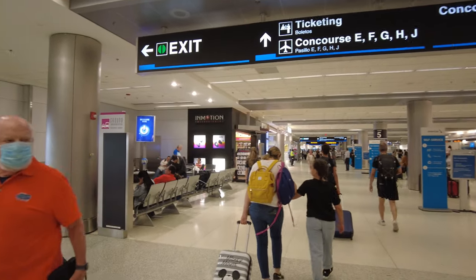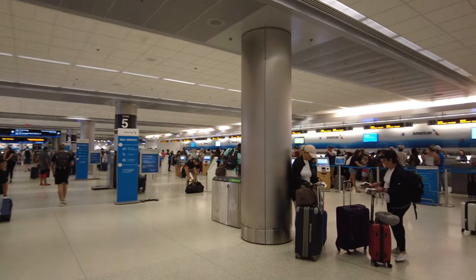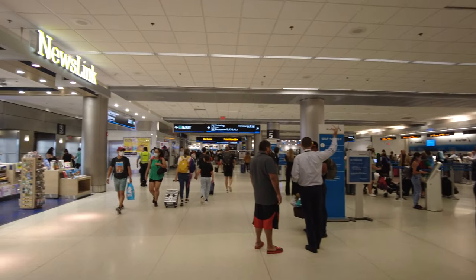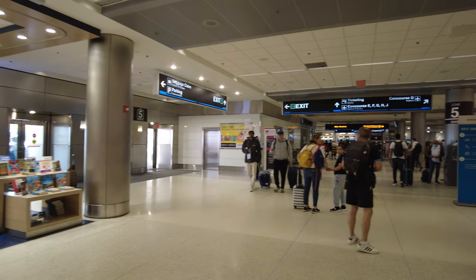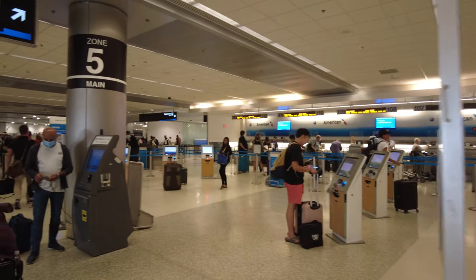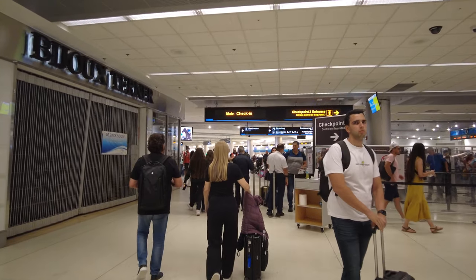Ground transportation is available here. Just for reference, if you were to get an Uber from here to downtown Miami, it's about $19 as of today's prices — but who knows what it'll be in the future. If you were going to South Beach, it'll be about $30. What really strikes me is the lack of seating here in the departure section. It's a very short distance from the doors to the check-in area, but they should have some benches for people to sit.